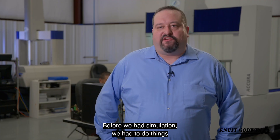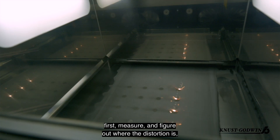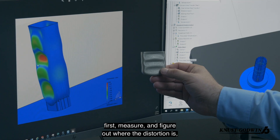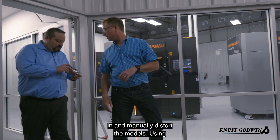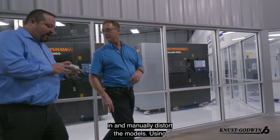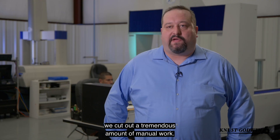Before we had simulation we had to do things the hard way — we would print the part first, measure it, figure out where the distortion is, and then we would have to come back in and manually distort the models. Using the 3D Experience Platform, we cut out a tremendous amount of manual work.